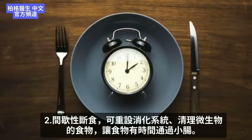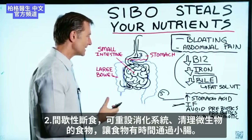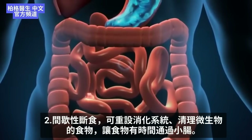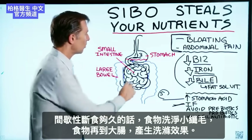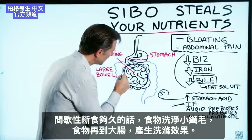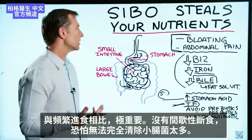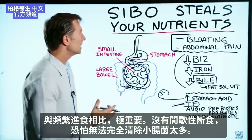Number two, you want to do intermittent fasting. This gives your digestive system a chance to reset, clean out food for the microbes, and allow transit time for food to get through the small intestine. When you do intermittent fasting, you get a washing effect that moves food back into the large intestine via the cilia hairs — a cleaning effect. If you're not doing intermittent fasting, I believe you can never fully handle this condition.